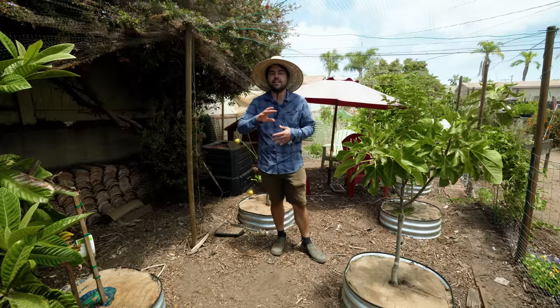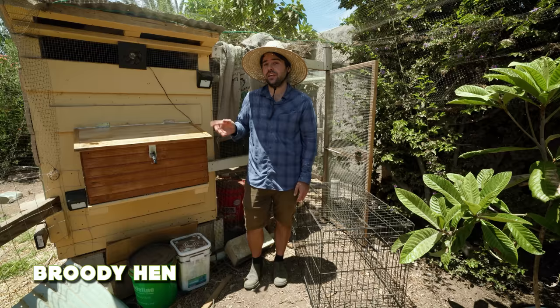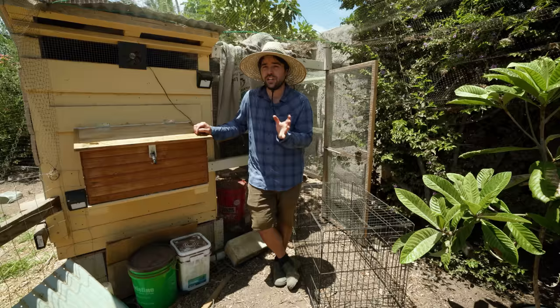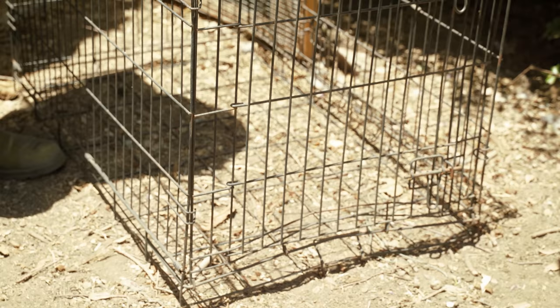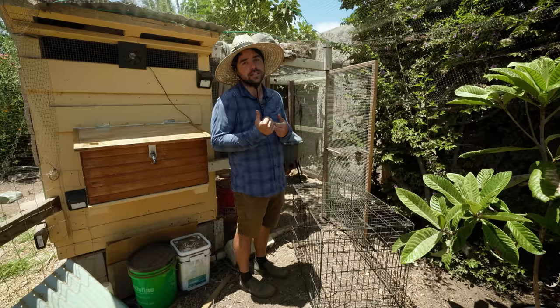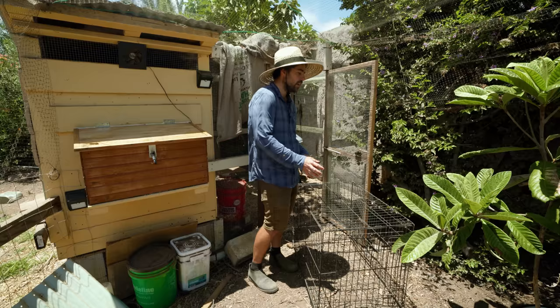The next thing to talk about is how to deal with a broody chicken — every chicken owner will experience this at some point. A broody hen really wants to hatch an egg, so she'll sit in the nesting box all day, won't lay eggs, and will puff up making funny sounds. She'll block the nesting box and be in a bad mood. The easiest way to break a broody cycle is to put the chicken in a dog crate with food and water, isolated from other chickens and from the nesting box for two to three days.